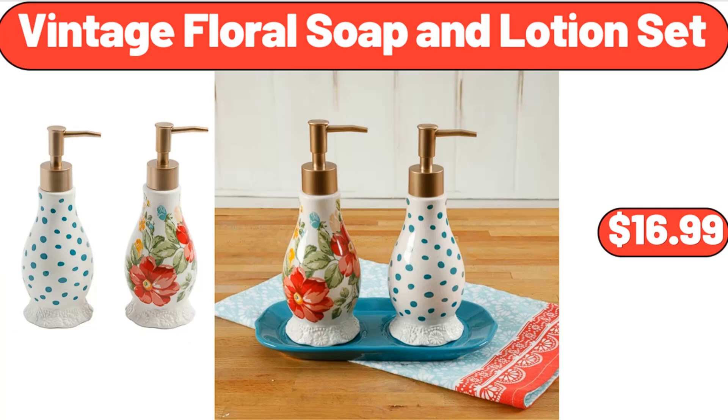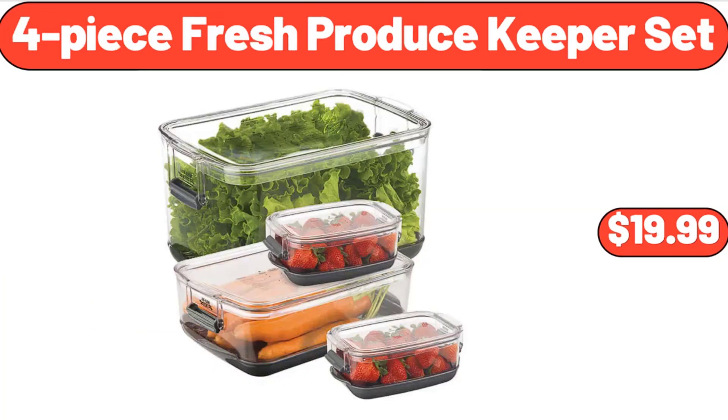Vintage Floral Soap and Lotion Set, $16.99. 4-Piece Fresh Produce Keeper Set, $19.99.